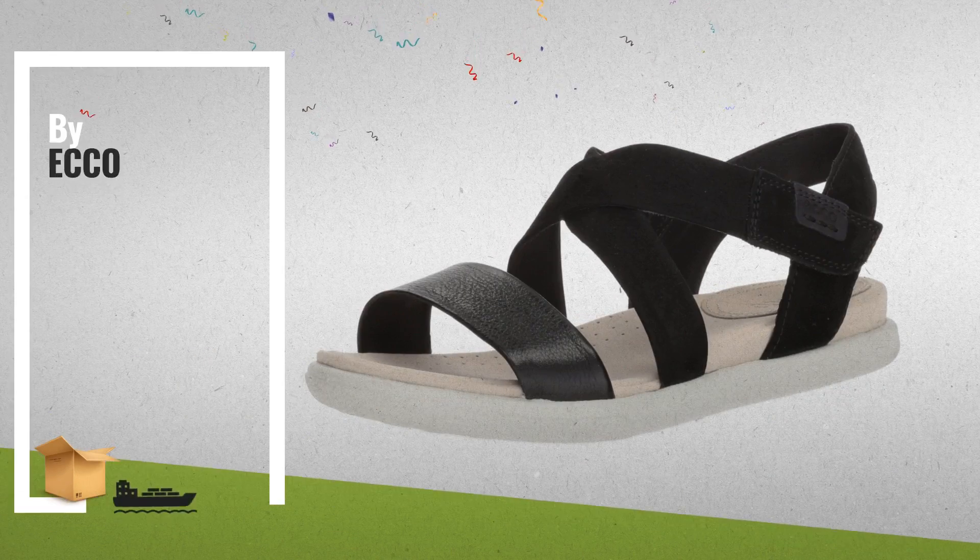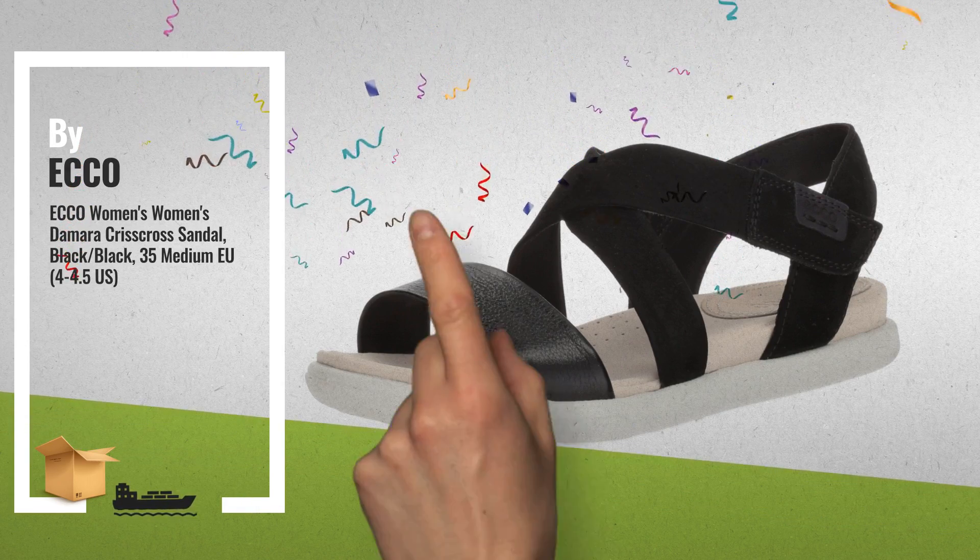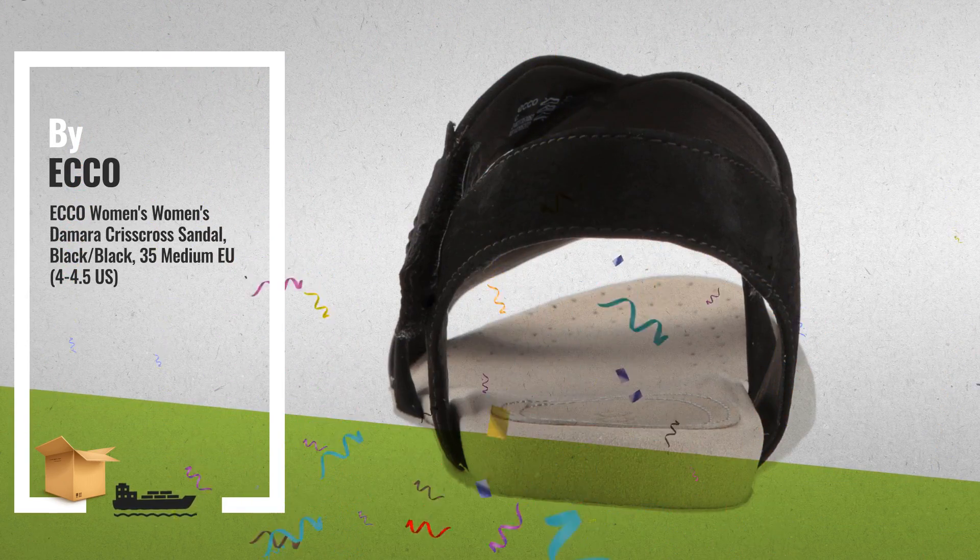Number 4: Relaxed, Casual Sandal with Super Soft Upper Leather for an Enhanced Touch, by ECHO.